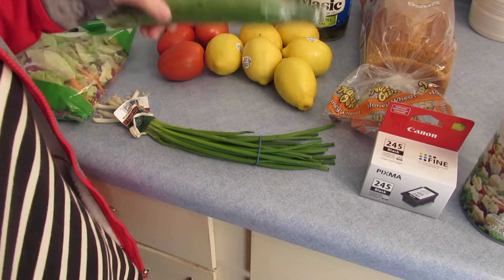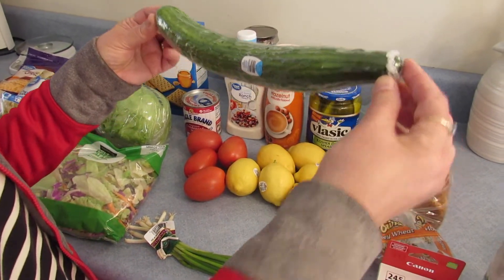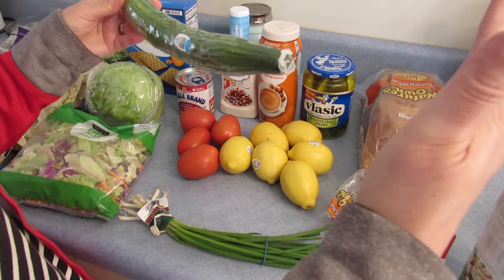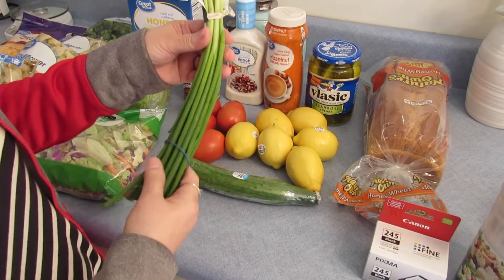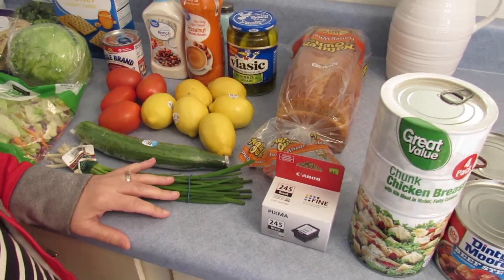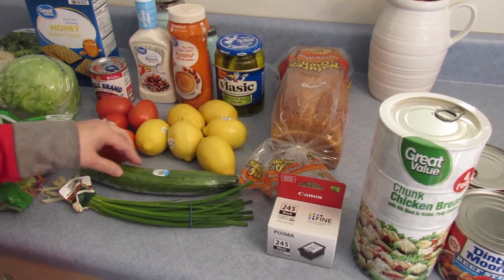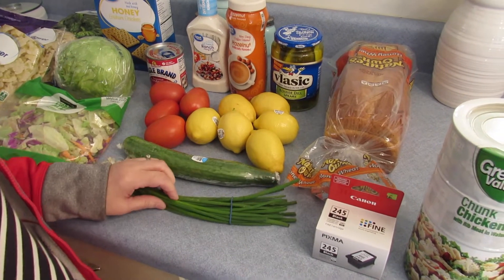Look at this tiny English cucumber — I've never gotten a cucumber from Walmart this small. It's an English cucumber and they're usually way bigger. I also got some little tiny green onions, but we did a grocery pickup today, and so when you don't go in, sometimes you get a little bad produce.